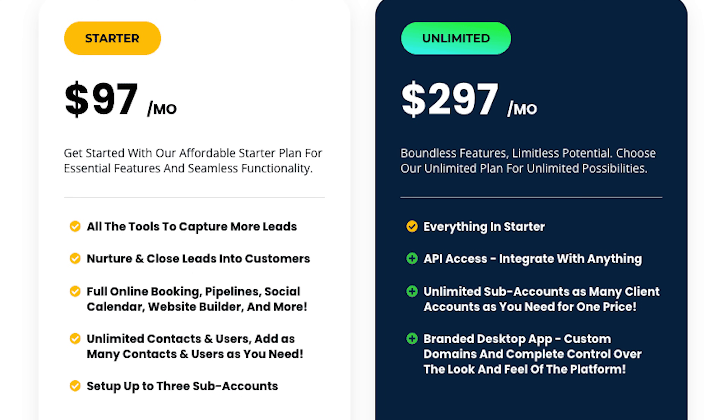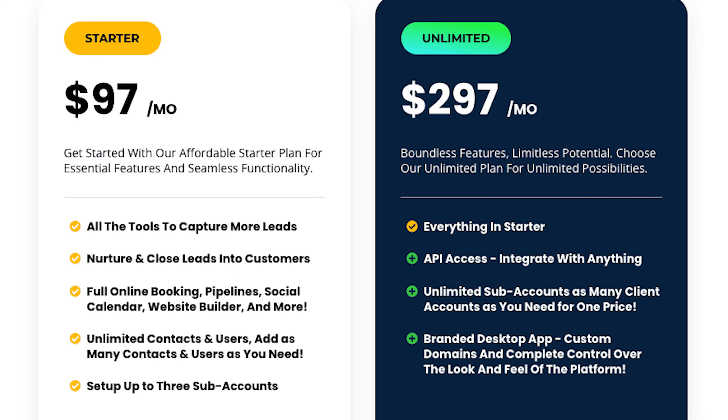GoHighLevel offers tiered plans — usually Starter and Unlimited — and you can get started for $97 a month. That is incredibly cost effective considering that having all 10 tools that GoHighLevel replaces would cost thousands of dollars a month. DocuSign alone is $99 a month. The ROI really depends on your business model: if you're an agency charging clients $1,000-plus a month, GoHighLevel pays for itself easily. The simplicity of having everything in one platform, for many small businesses and solopreneurs, definitely makes it worth it.